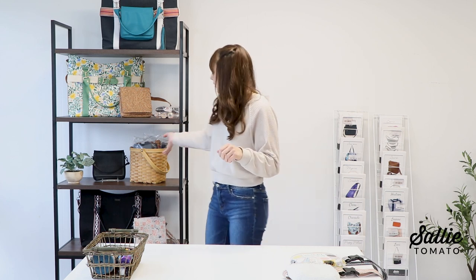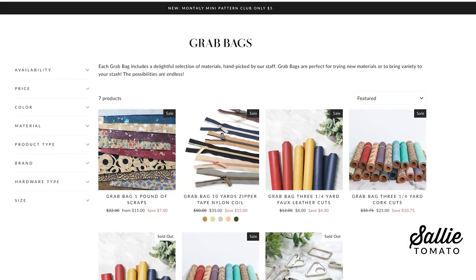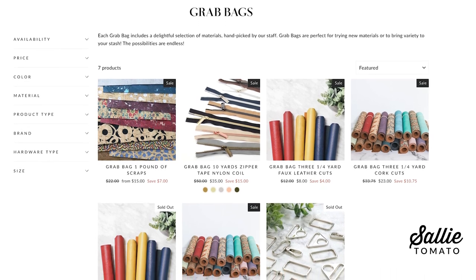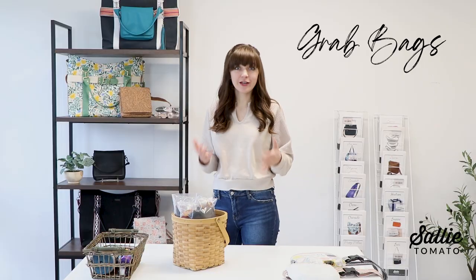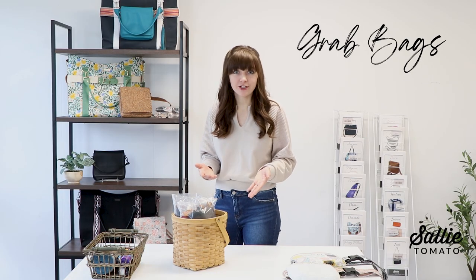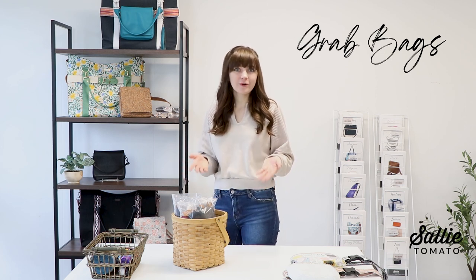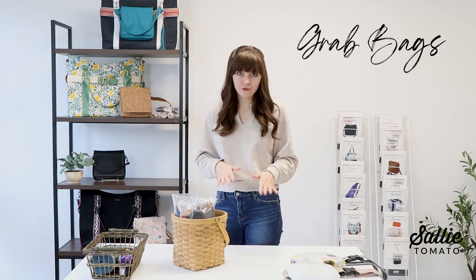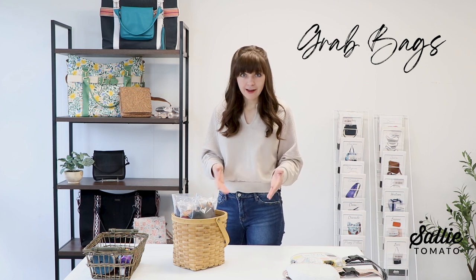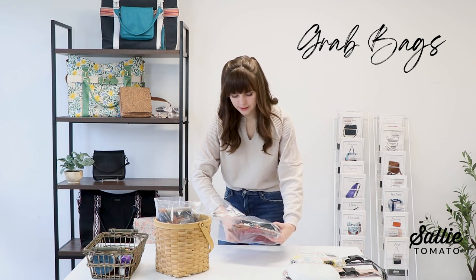We are going to start out with our grab bags. We just restocked our grab bags and we have such a nice variety on our website, including scrap bags of faux leather, scrap bags of cord fabric, zipper by the yard, and even hardware. Each of the grab bags has a selection of surprise goodies inside, and they're all handmade by our team here at Sally Tomato.